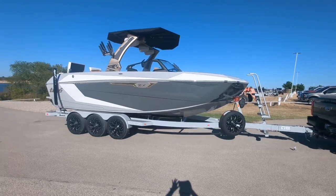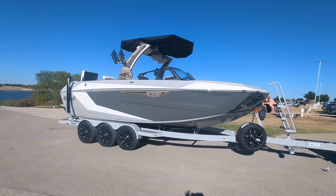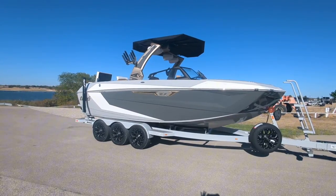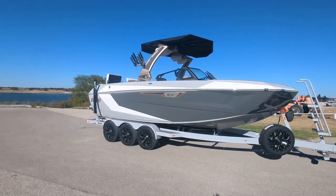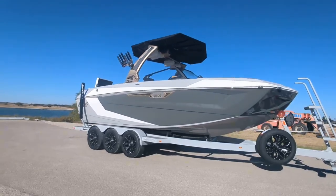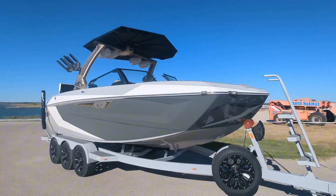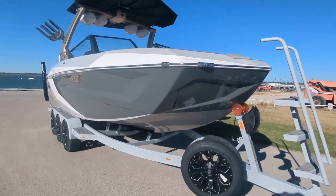Hey everybody, Garth Wells here, Whitefish Marine and RV, at the 2024 Tyga dealer meeting. This is the new Ultra ZX series of boats, just released. Amazing freeboard, huge boat, rides great in the waves — brand new line with aggressive styling.